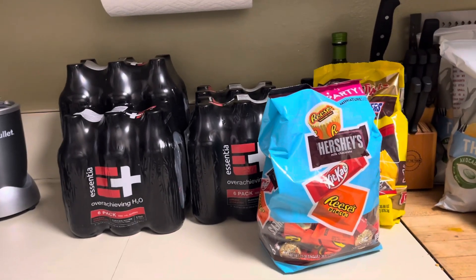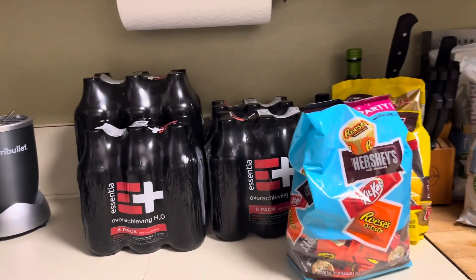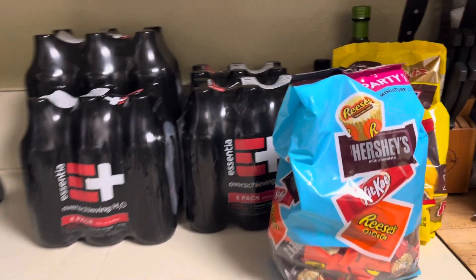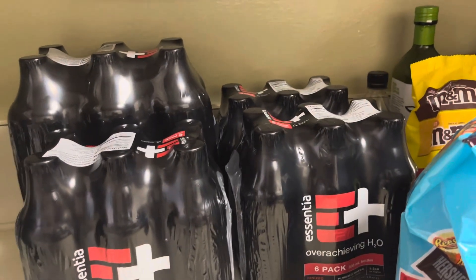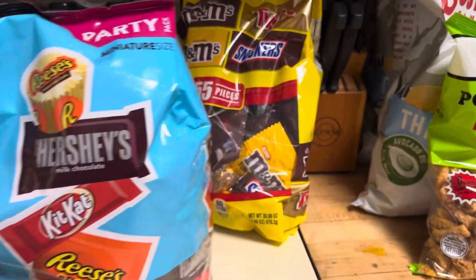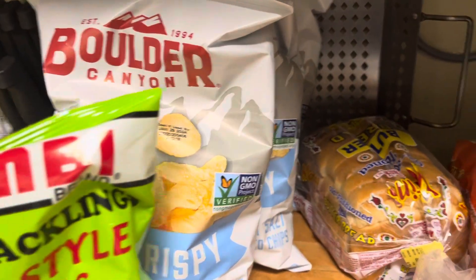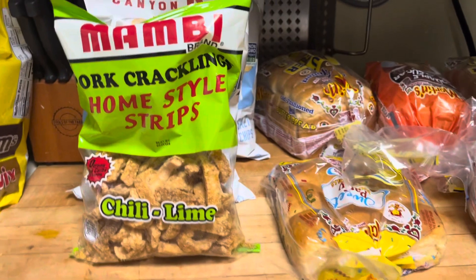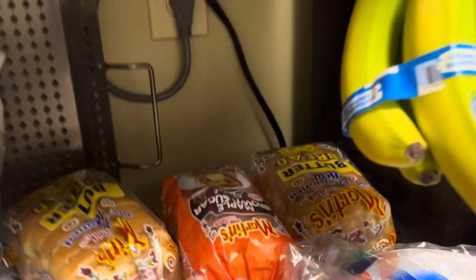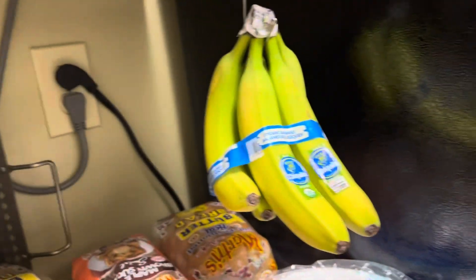Hey, I'm back with another video. Today I have a grocery haul to share with you, so let's get started. I have four cases of essential water, two bags of mixed chocolates, three bags of the older chips, some pork rinds with chili lime, some maple brown sugar bread, some butter bread, and some bananas.